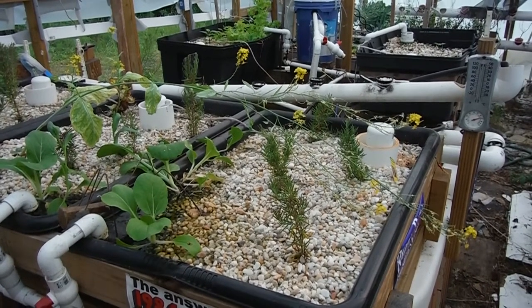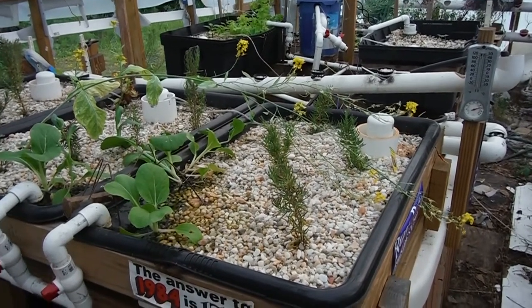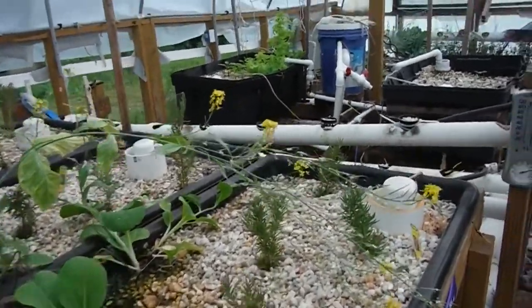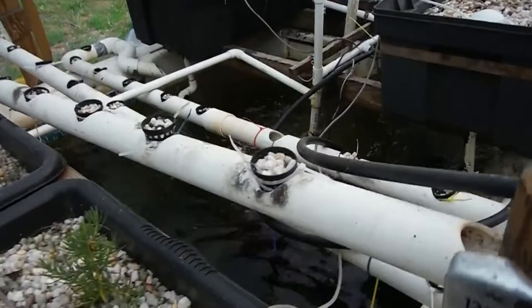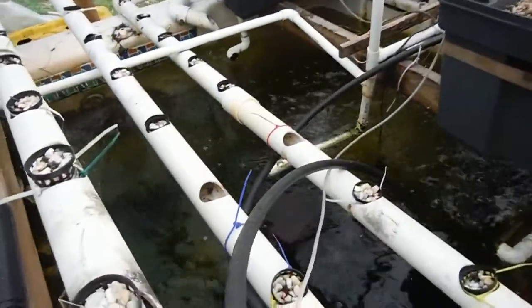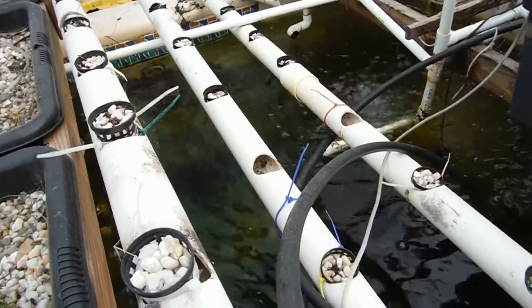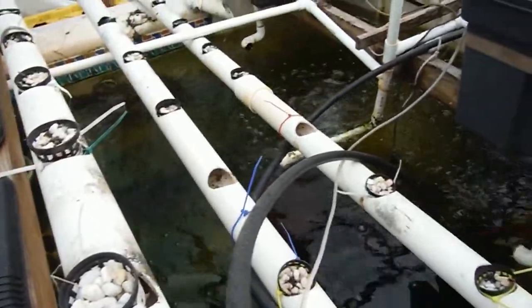What's going on YouTube? Back here in the greenhouse again looking at the hot tub aquaponic garden. We've got all kinds of stuff going on this week. Last week I fixed the water leak — it still has a little tiny bit of a leak going on, but the water level's back up nice and high.